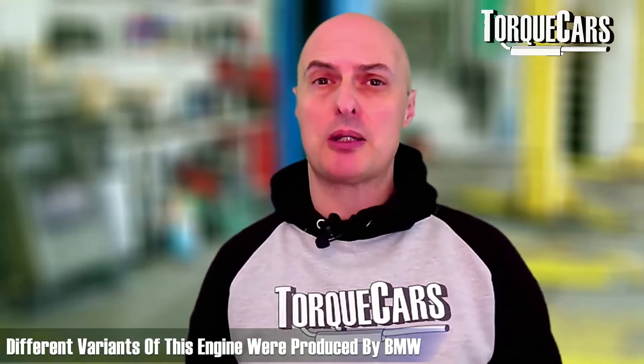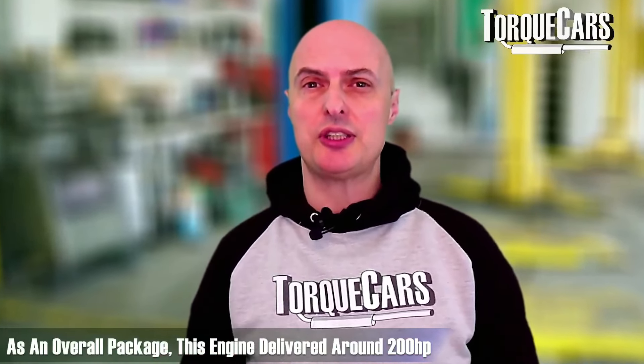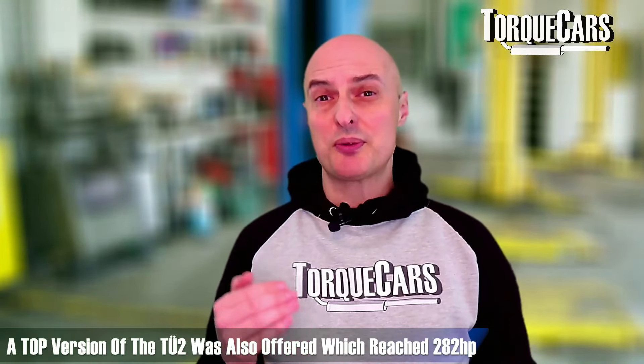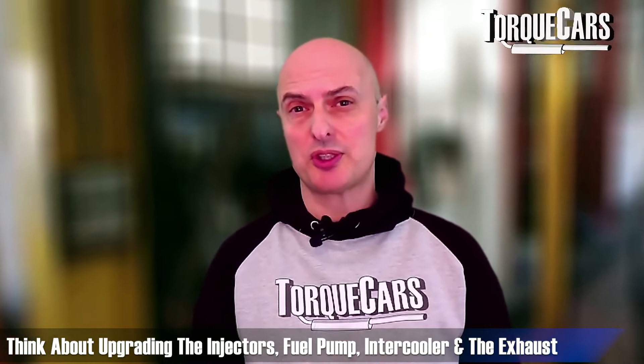The TU and TU2 variants increased the stroke by about two millimetres, delivering around 200–215 horsepower. The top TU2 version reached 282 horsepower, with the TU top version reaching about 232 horsepower. These tended to be used in BMW's largest SUV class, but parts from them provide an easy upgrade path for owners of the 3 Series and similar models. At these power levels, upgrading injectors, fuel pump, intercooler, and exhaust becomes essential.